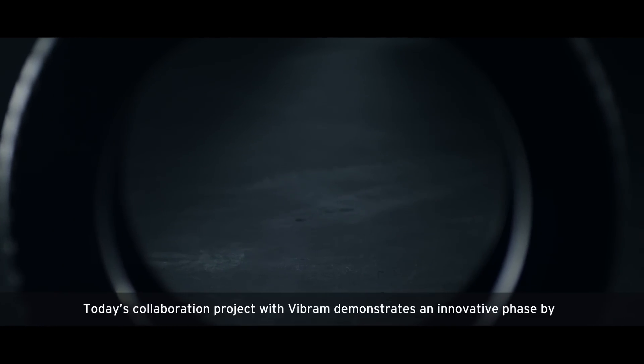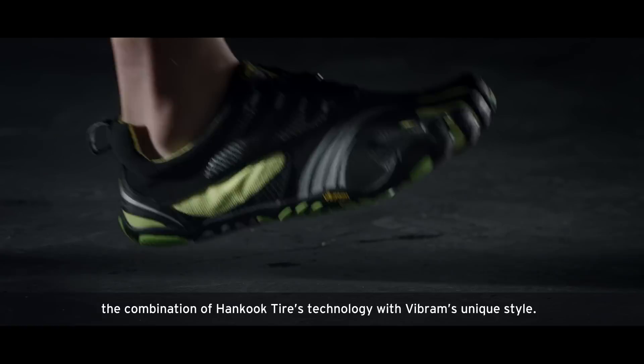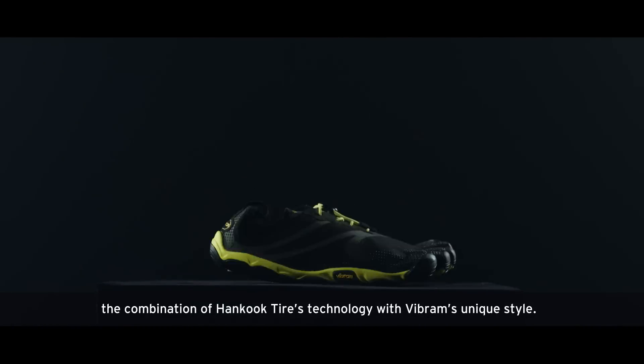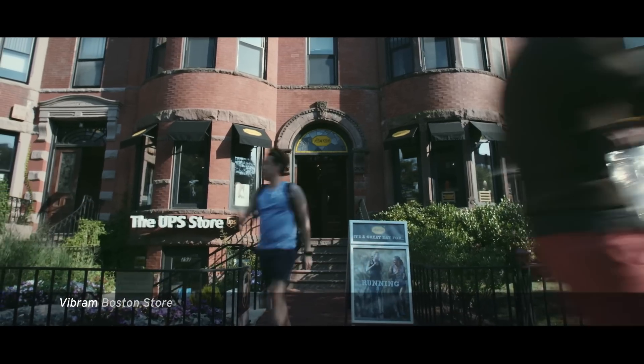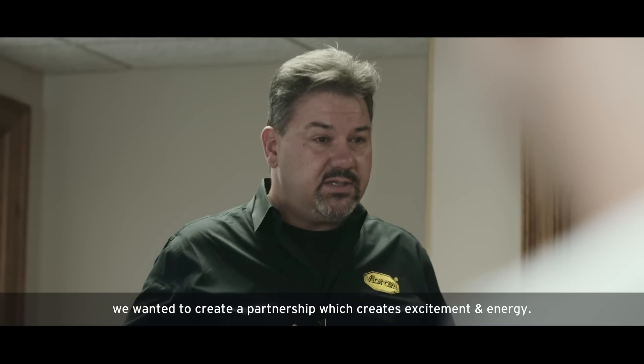Today's collaboration project with Vibram demonstrates an innovative face by the combination of Hankook Tire's technology and Vibram's unique style. Since Hankook Tire and Vibram are recognized as performance brands which touch the earth, we wanted to create a partnership which creates excitement and energy.